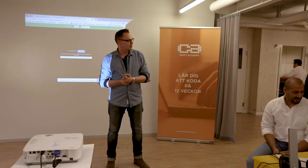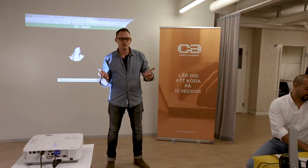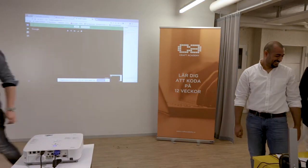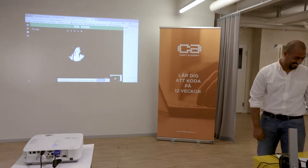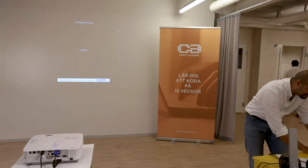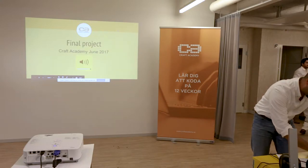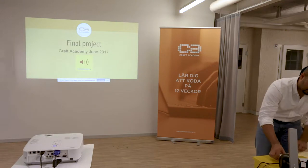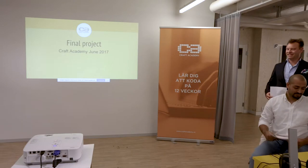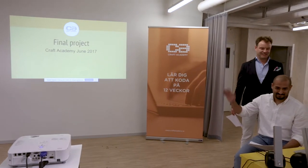The floor is yours. Welcome to Craft Academy. We are the June 2017 cohort: Carissa, Jonas, Niklas, and Faraz, and we are students here at Craft Academy.